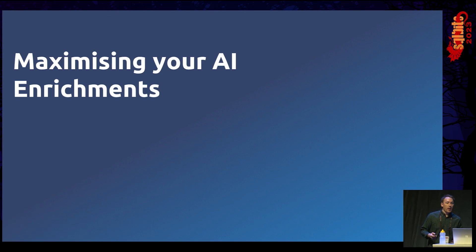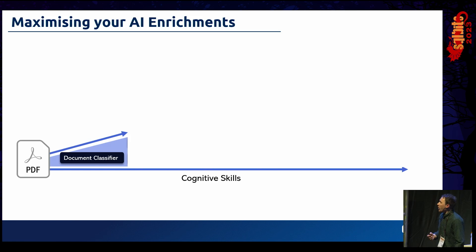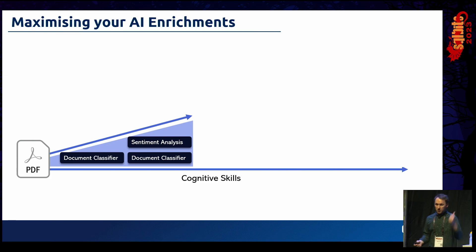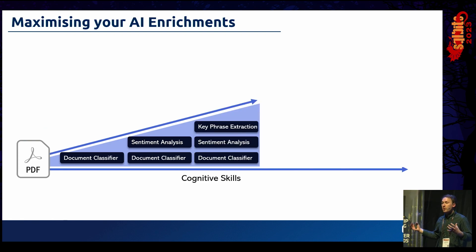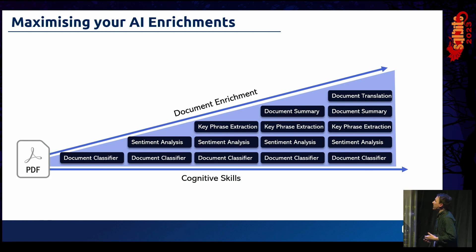The last thing to touch on is how we can maximize our AI enrichments. Where a document starts its life — it's black and white, bland, just a raw document. We start to plumb in cognitive skills and enrich it. We might start with a document classifier: what type of document is this — an invoice, terms and conditions, a legal document? That decides how we process it further. We might attach sentiment analysis to see if it's positive or negative. If we find negative reviews, do key phrase extraction to pull out the key bits of information. Then summarize it to put in front of product people, and translate it to disseminate across global regions.